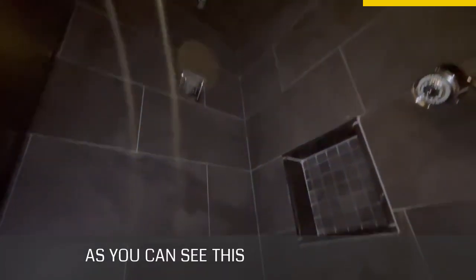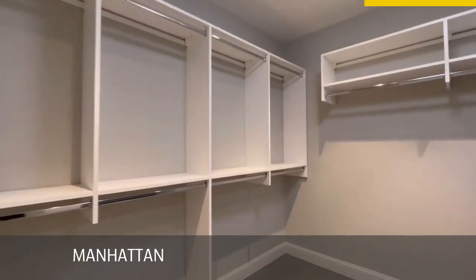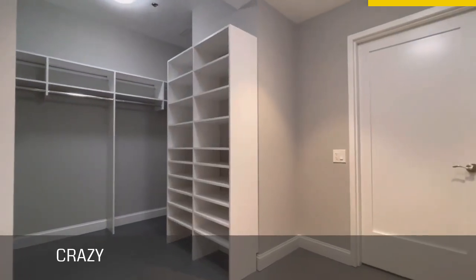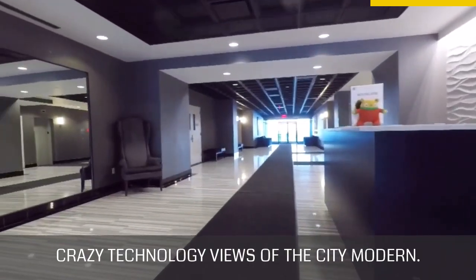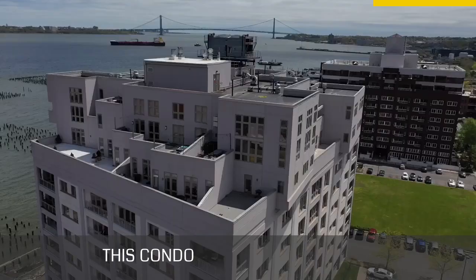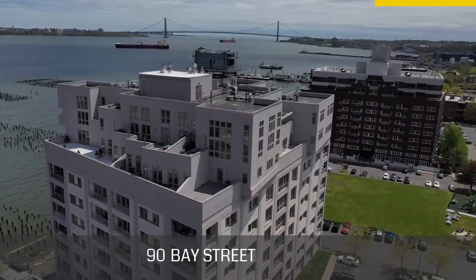As you can see, this is a beautiful condo — Manhattan-style living to the fullest. There's a 24/7 doorman, impressive technology, views of the city, and a modern feel. There is nothing to dislike about this condo, and it's right here at 90 Bay Street Landing.